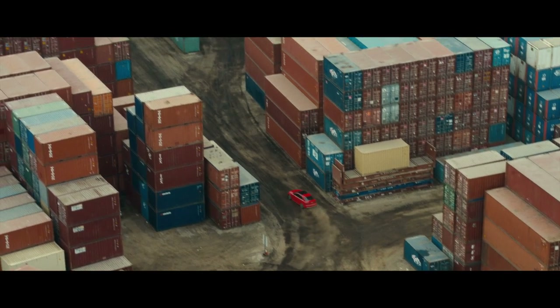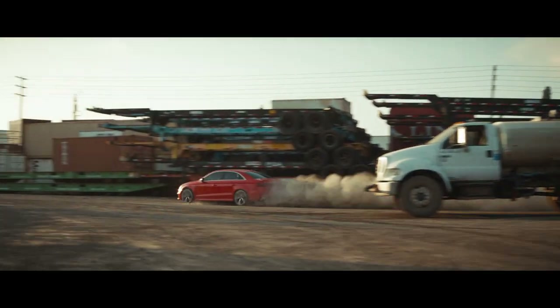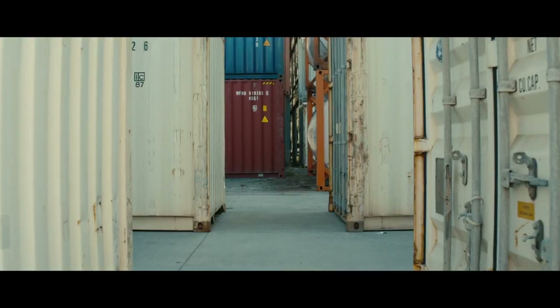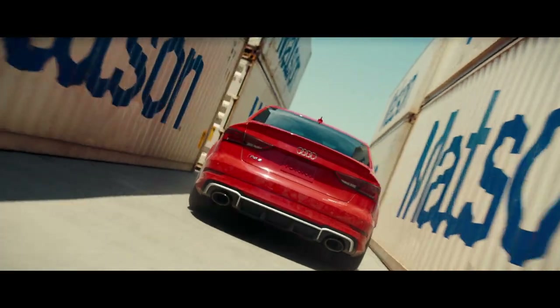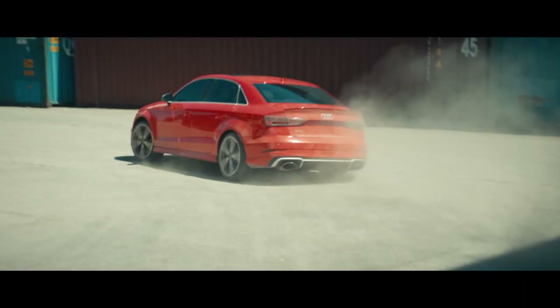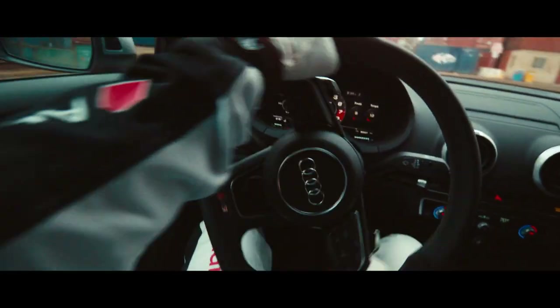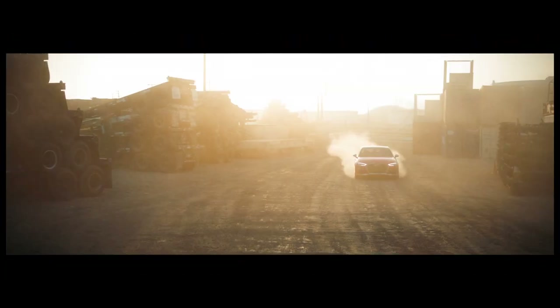With over 390 horsepower and 354 pound-feet of torque, the RS3 can achieve 0 to 60 in 3.9 seconds. And that unique five-cylinder sound will forever be synonymous with it.